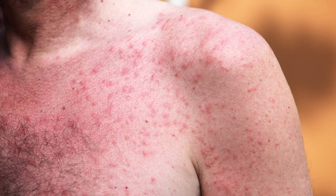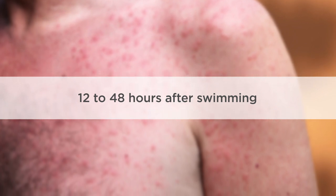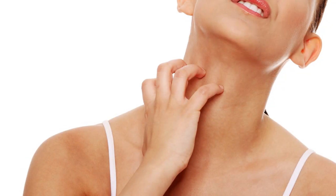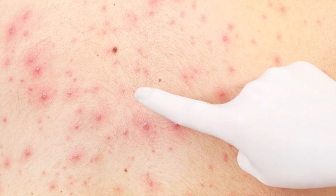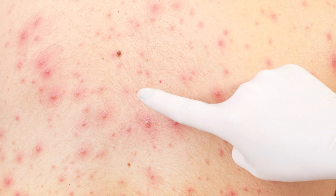After exposure, a rash will occur on swimmers 12 to 48 hours after swimming in contaminated water. Swimming pool rash, or swimmer's itch, most commonly appears in the form of small red bumps on the arms, legs, or trunk of the body. It looks similar to chicken pox and may develop blisters.